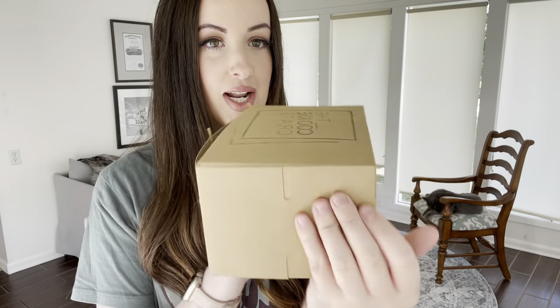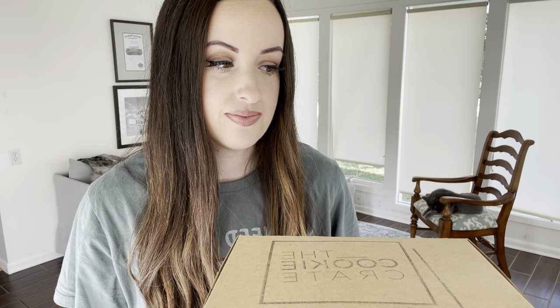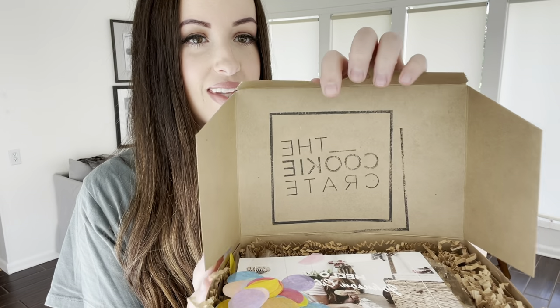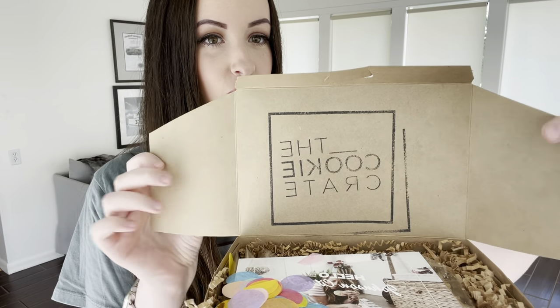So this is the cookie crate — this is what it comes like. It comes via FedEx, so it gets to you nice and quick. Also, Bean is right here so she may try to make an appearance. I just barely unwrapped it from the FedEx package; it arrived yesterday. So this is what you get when you order a cookie crate.